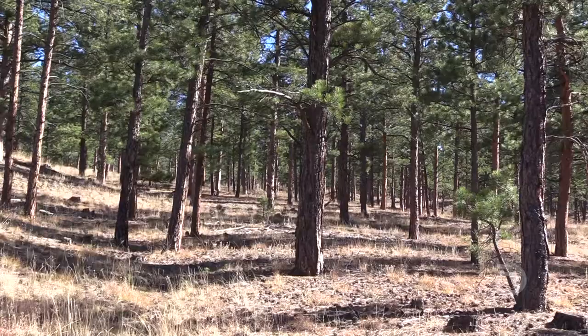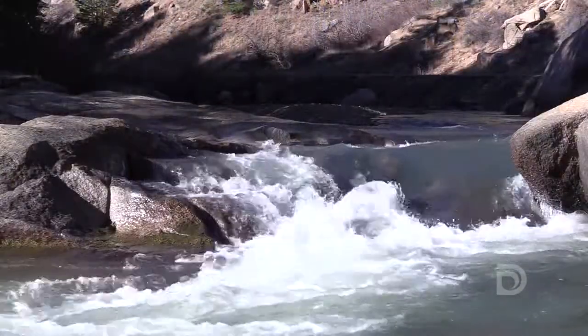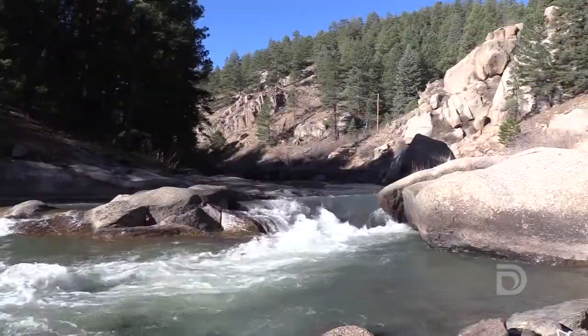Our goal is to realign the forest such that when there is a fire, it will be a beneficial low-intensity fire versus a destructive high-intensity fire. And what that does in the long run is it protects our water supply, and it maintains and improves the health and resilience of the forest.